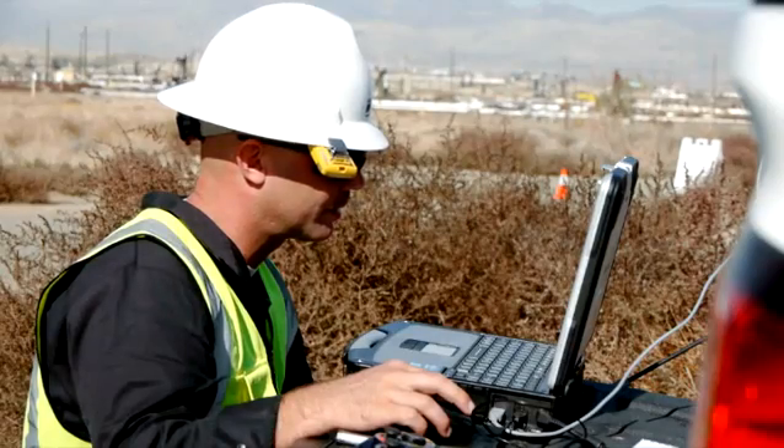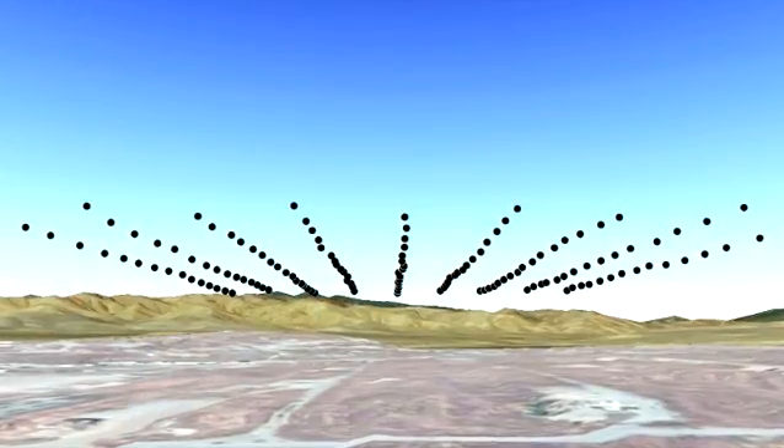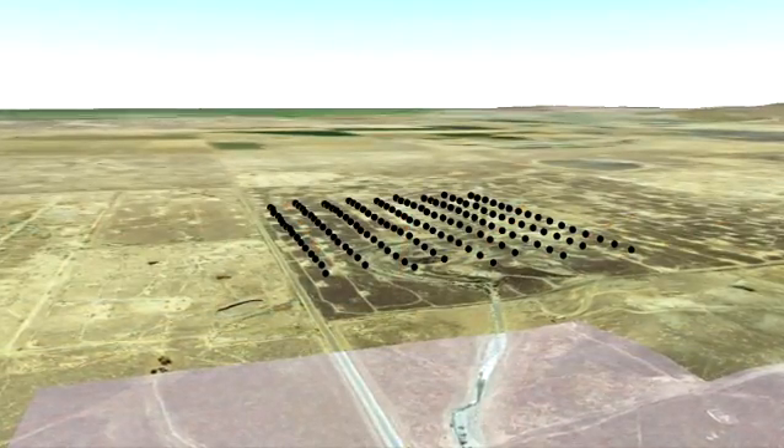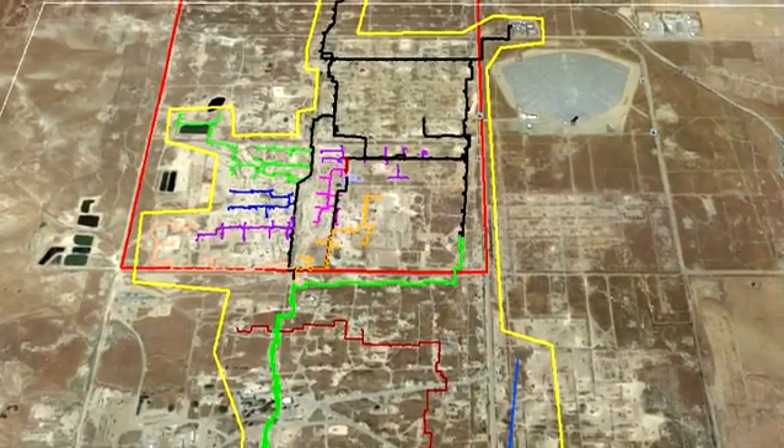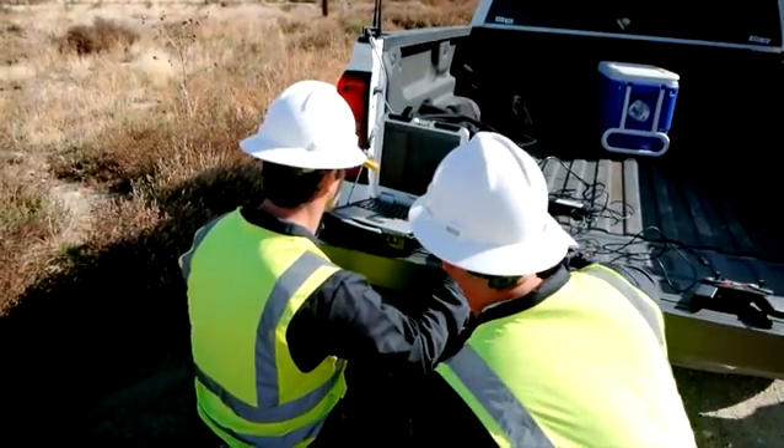One of the things we're trying to do right now with the UAS program is to get the data. The focus is to collect high-resolution imagery, thermal IR data, as well as digital point clouds in order to create digital elevation maps. This information can be used to create new base maps for all our fields, and for the first time create thermal image maps across all our fields — especially in areas where we're doing steam flooding or any other type of steam distribution systems.